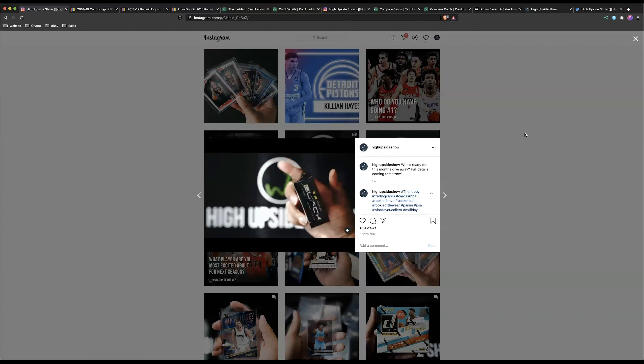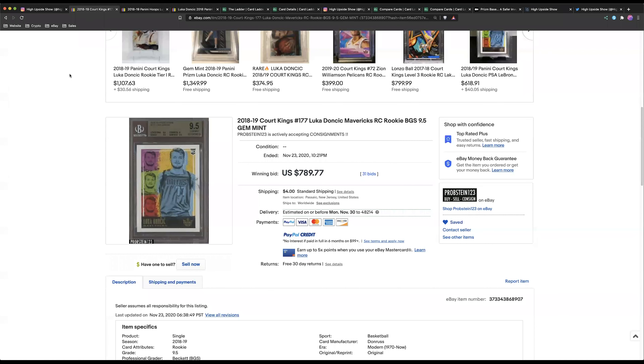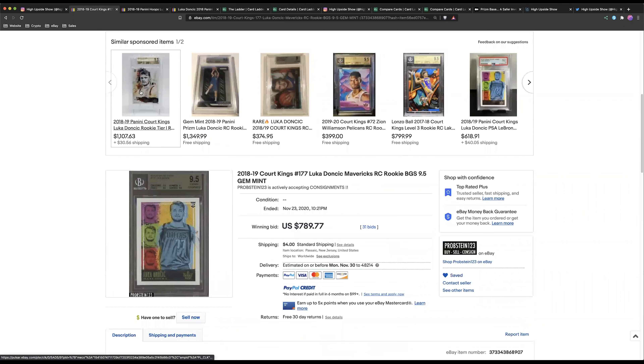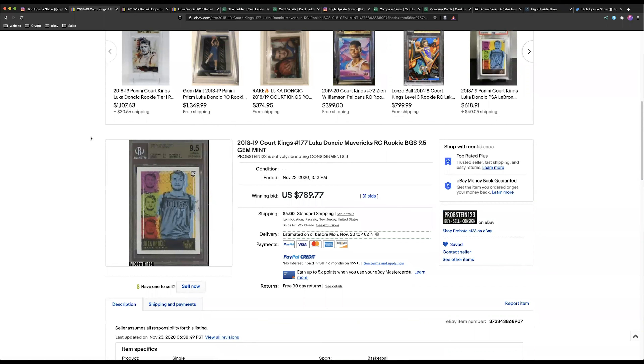I checked out some NBA news today but didn't see much, so let's get right into sports cards. Yesterday a couple of cool auctions ended. We saw this Luka Doncic Court Kings sell for $789.77 — that is a new all-time high for this card, especially graded BGS 9.5. I believe this is the Level 3, and for those who don't know Court Kings, it's kind of similar to Select — there are just different tiers, with the Court Side rookie being the super rare tier.